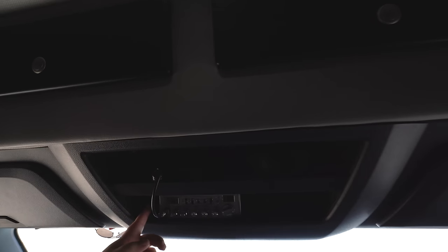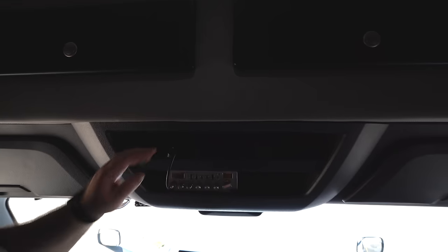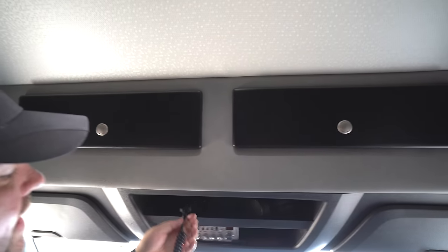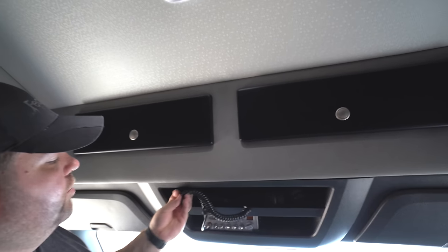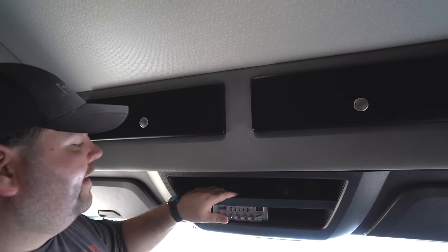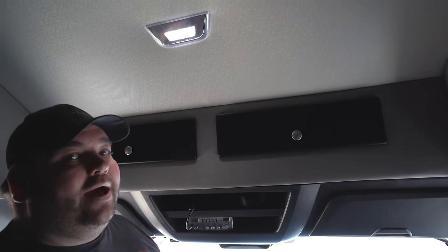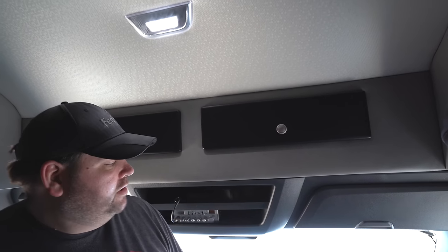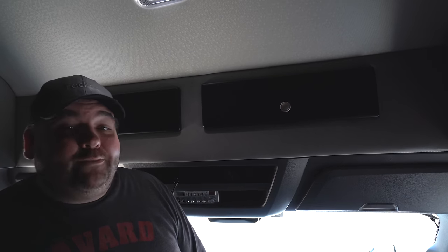Here in the center, we do have our CB mounted. We need to get a mount for the mic because we have not mounted that yet. We don't listen to the CB a whole lot, but it does come in handy sometimes when you're stuck in traffic, and we also have a couple of customers where you do have to have a CB to talk to security at check-in. That pretty much sums up the cab of the Cascadia — let's go ahead and go into the sleeper.